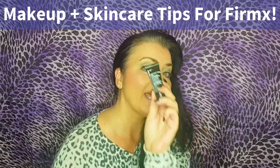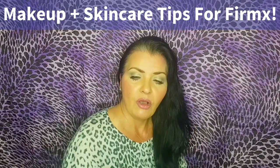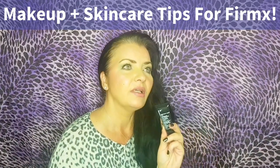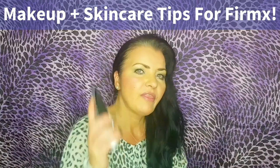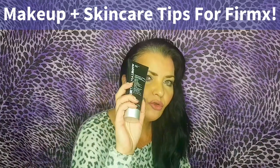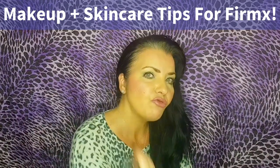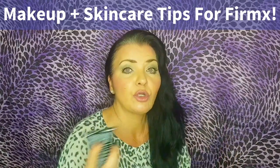I would use the eye tightener slightly more frequently than this face tightener. For this one, I'd use it as a firming facial mask for an hour, rinse off, put on my skincare, and it would be great — your skin would look fantastic for an event that evening. Thanks for watching, and don't forget to like and subscribe!